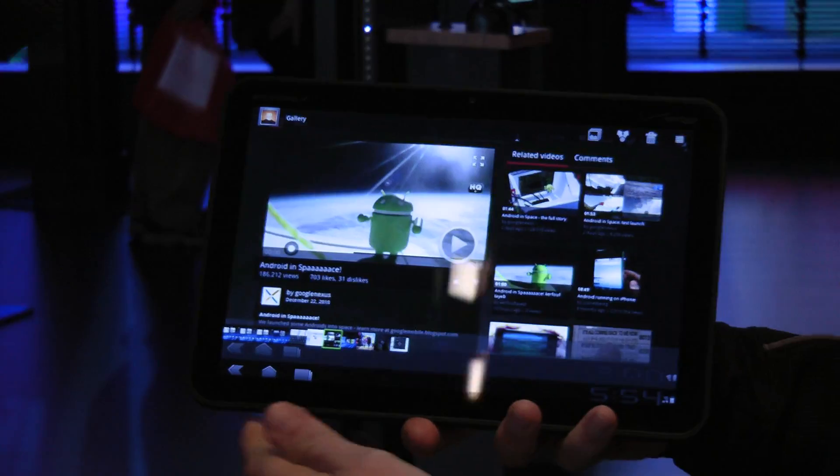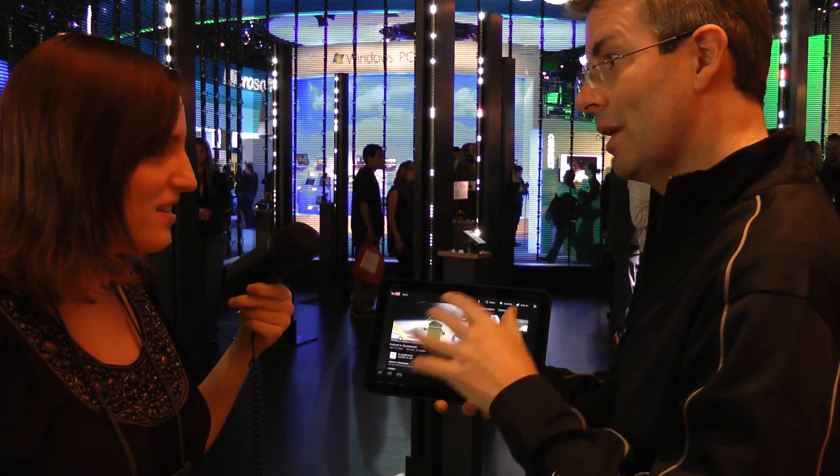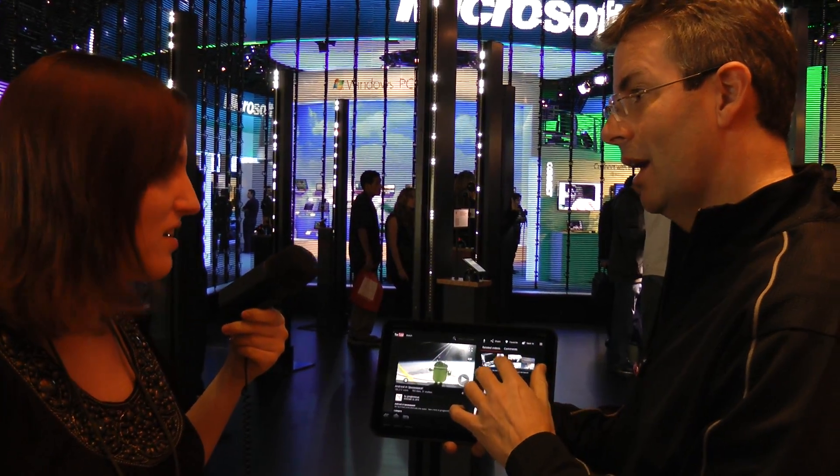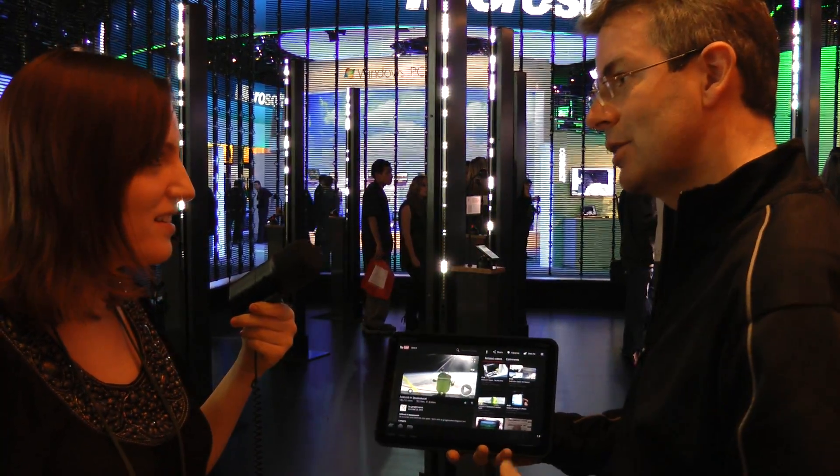That's the Motorola Xoom — it's coming to Verizon this quarter, so within the next 90 days. Wi-Fi and 3G, and it also is going to be upgradable to 4G. So don't wait for 4G — buy the 3G version, take it back to Verizon, and we'll get it upgraded to 4G.